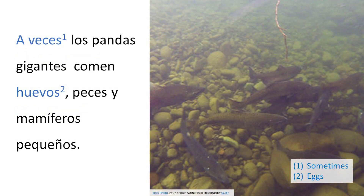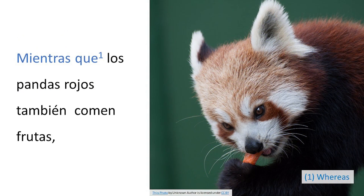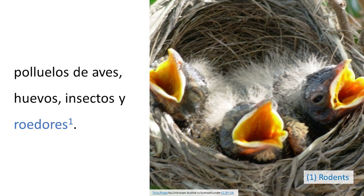A veces, los pandas gigantes comen huevos, peces y mamíferos pequeños, mientras que los pandas rojos también comen frutas, polluelos de aves, huevos, insectos y roedores.